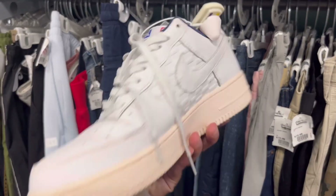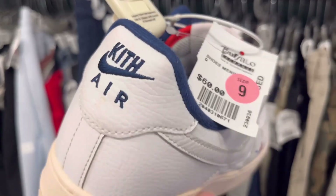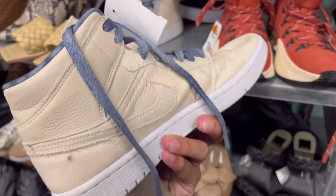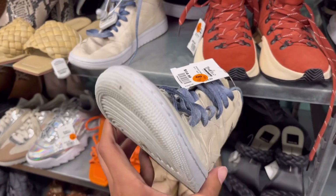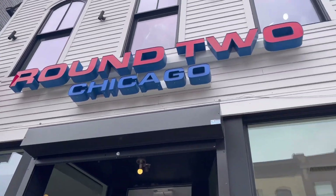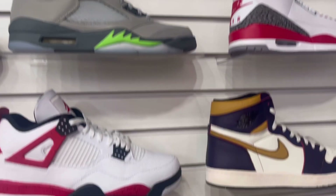Then I found these Air Force Ones with a lot of custom details — pretty cool looking, I dig the colorway. They also had a couple of Jordans in the women's section but honestly nothing too notable, like these mids.